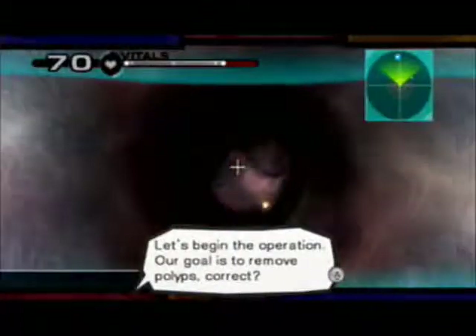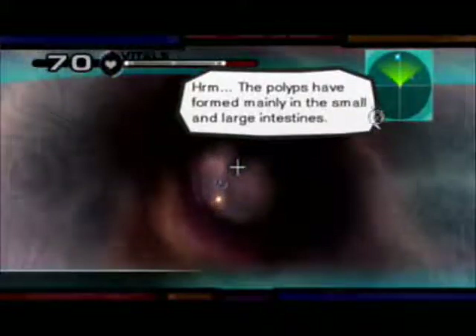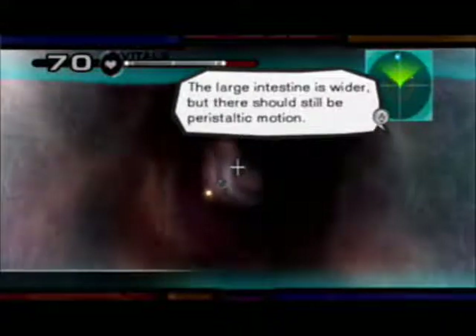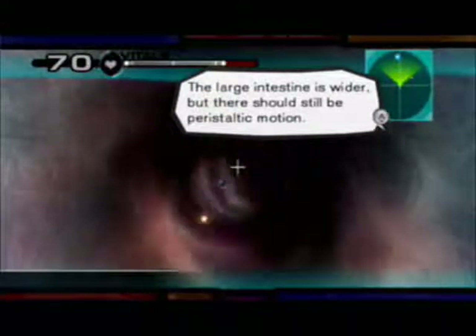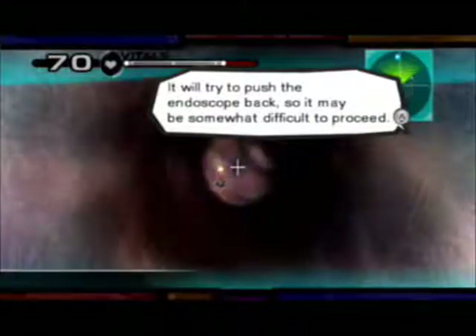Let's begin the operation. Our goal is to remove polyps, correct? The polyps are formed mainly in the small and large intestines. The large intestine is wider, but there should still be peristaltic motion. It will try to push the endoscope back, so it may be somewhat difficult to perceive.